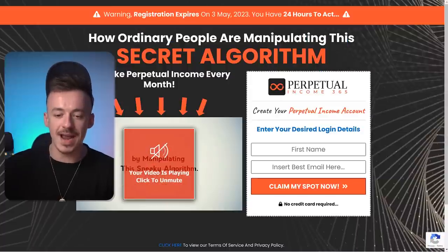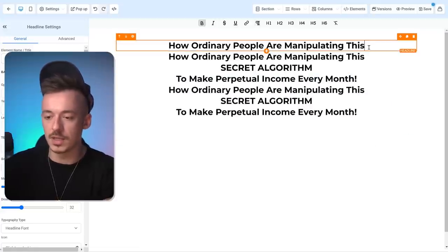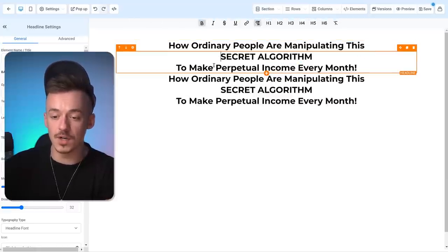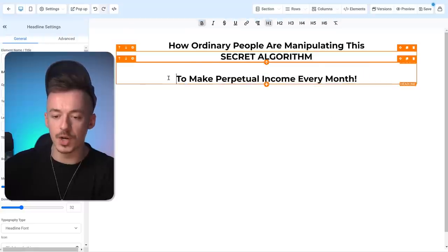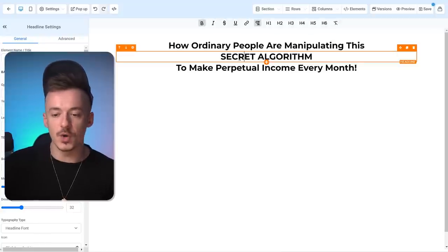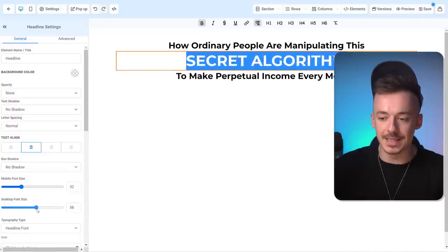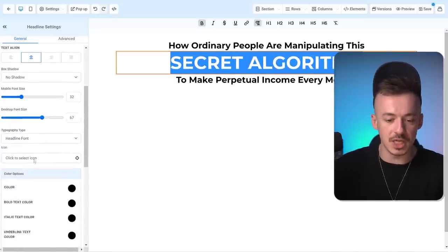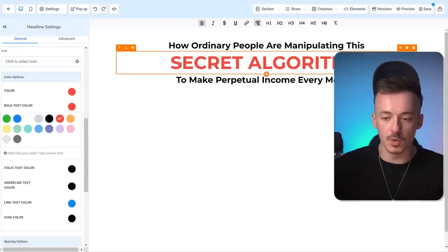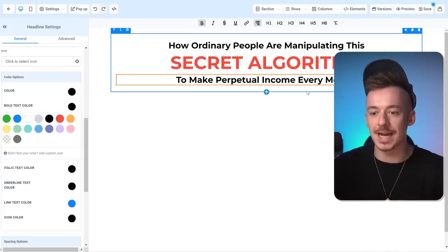Style the headline so it looks like: the first part is white, the second part — 'the secret algorithm' — is red, and the third part is white as well. Duplicate the text element three times, then edit each part separately. Highlight 'the secret algorithm,' resize it to be big, and change the color to a reddish color. Change the bold text color too. Now the page looks a lot more like the sales page — it doesn't have to look exactly like it, but close enough.